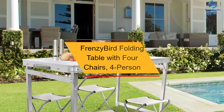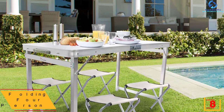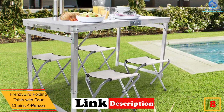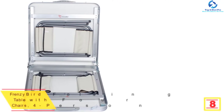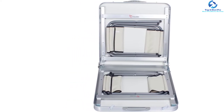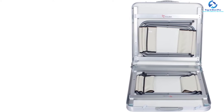At number 8 we have the Frenzy Bird folding table with four chairs. The folding table incorporates an aluminum alloy construction which makes it sturdy for any use. It is also waterproof, lightweight, and very easy to clean. Additionally, the set has an adjustable height feature to comfortably meet your needs. Its portable design and a convenient storage bag provided are more reasons to purchase this set.